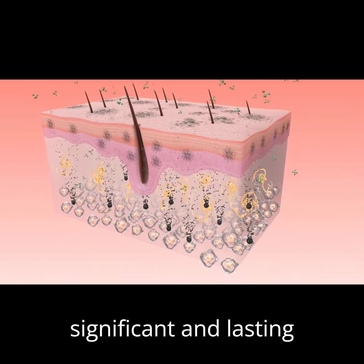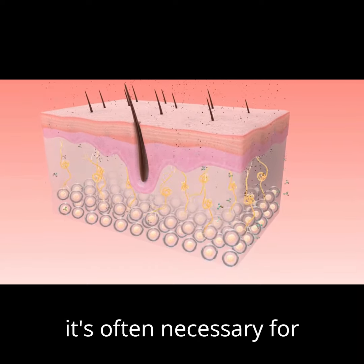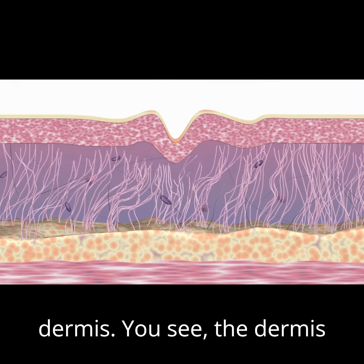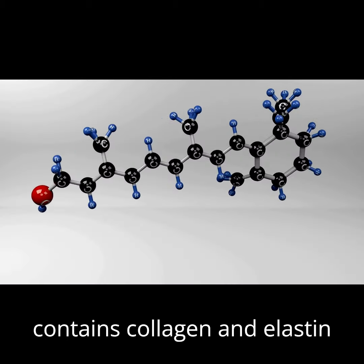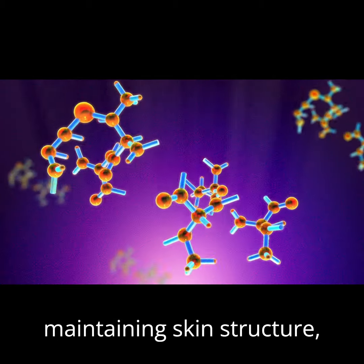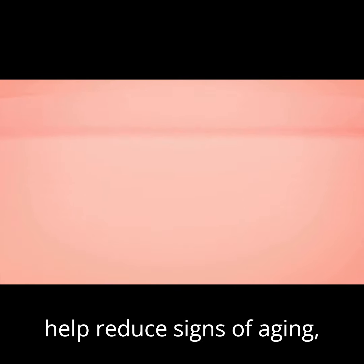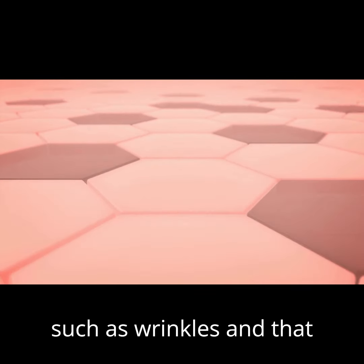To achieve significant and lasting improvements in skin health, it's often necessary for skincare ingredients to penetrate beyond the epidermis and reach the dermis. You see, the dermis contains collagen and elastin fibers, which are crucial for maintaining skin structure, firmness, and elasticity. Stimulating these fibers can help reduce signs of aging, such as wrinkles and sagging skin.